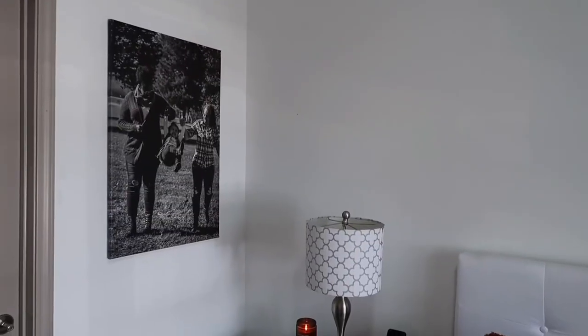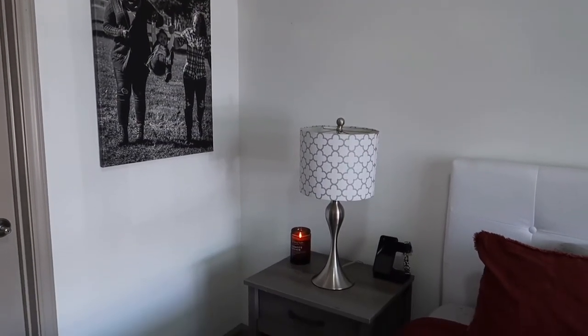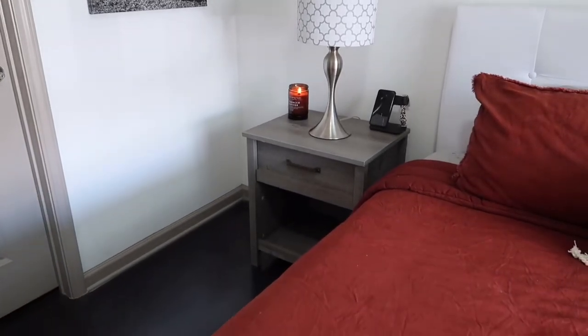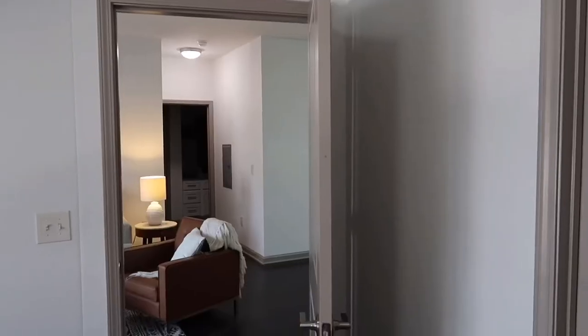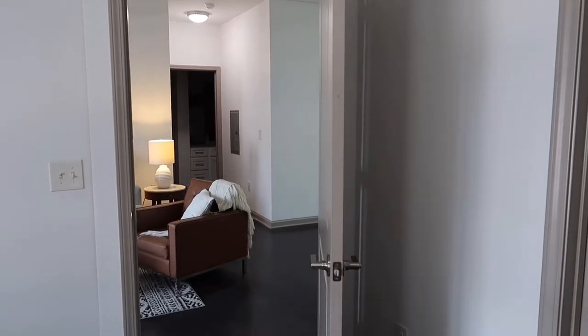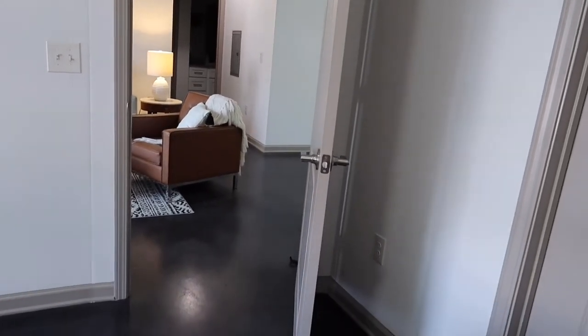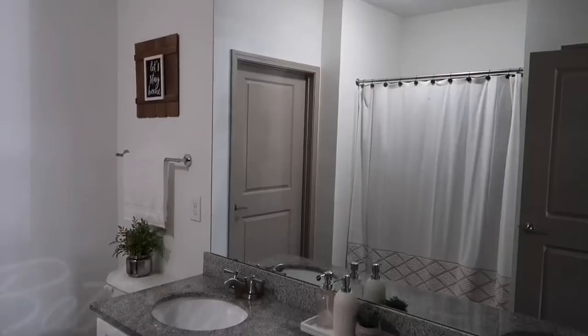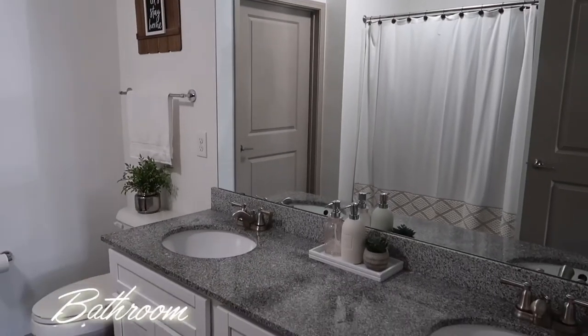That gray nightstand was purchased from the most random spot — Home Depot — and we've had that for a while. The only decor I have on the walls is a picture we actually had in the living room at the old house. I haven't done much to this room yet; I have a few ideas for decor above the bed, but for now it's pretty functional and we enjoy the blank walls.